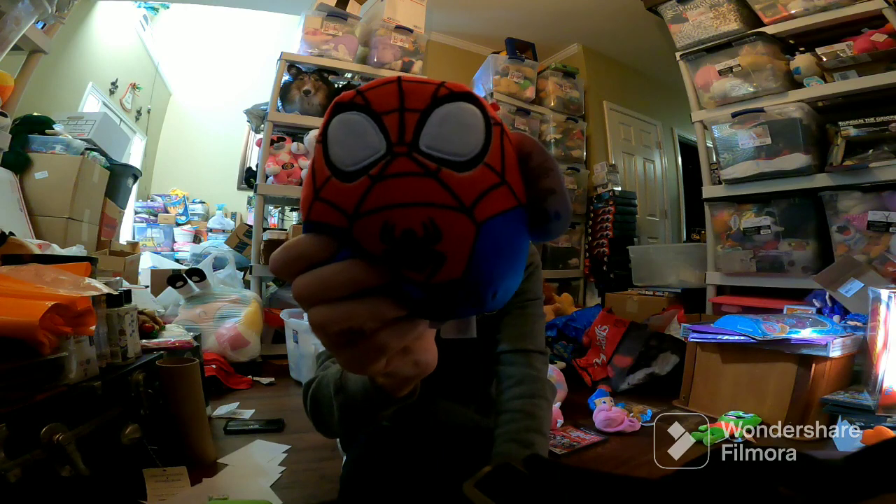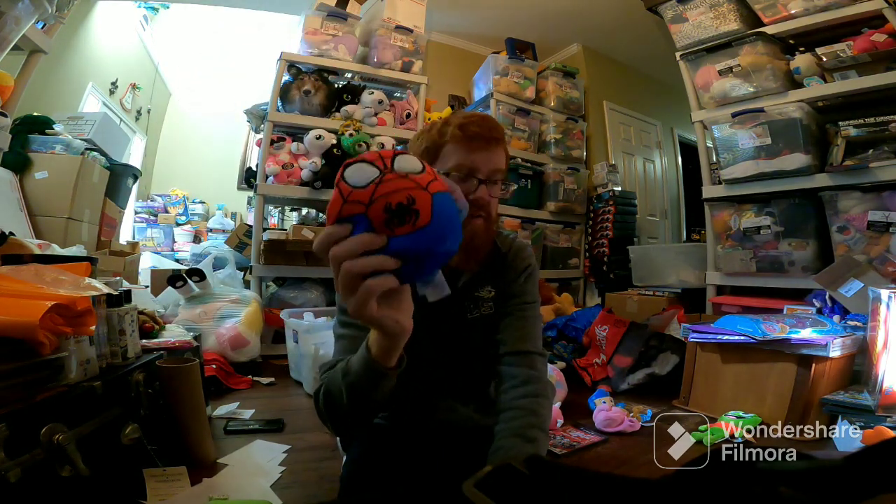This one sold pretty fast if you're listing it for $30 — Spider-Man Spidey Squishmallow. Paid $6 for him at Walgreens.